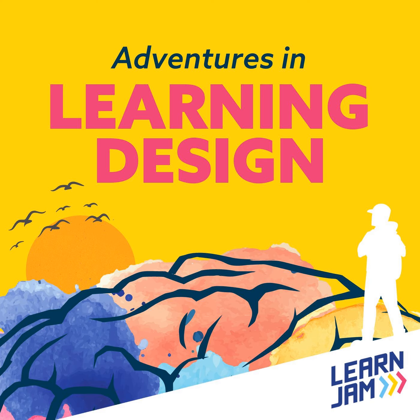Hi and welcome to another episode of Adventures in Learning Design, a series of conversations about ideas, principles, research and practice exploring how we can make learning more effective and more enjoyable, whether that's in the workplace, at school, at university or at home. My name's Laurie Harrison and my name's Tim Gifford, and we're both co-founders of LearnJam, a digital learning agency and consultancy.